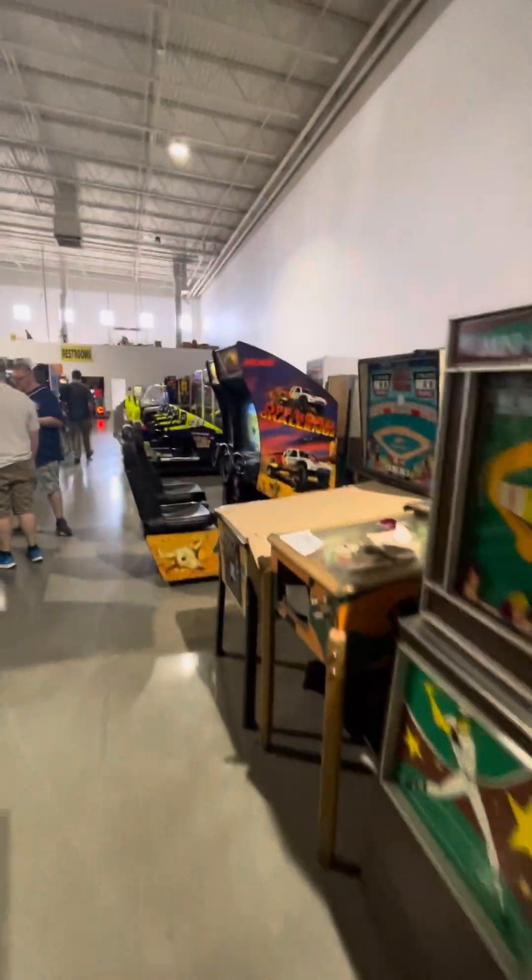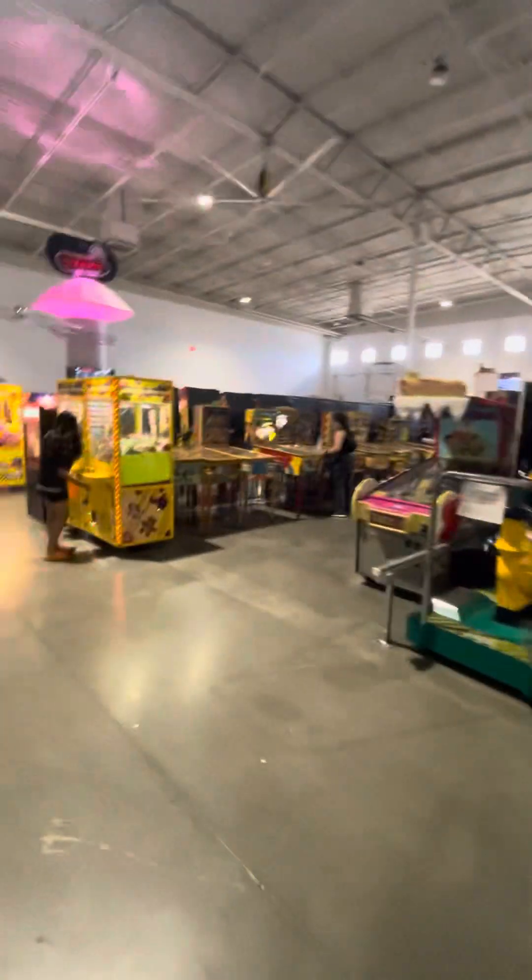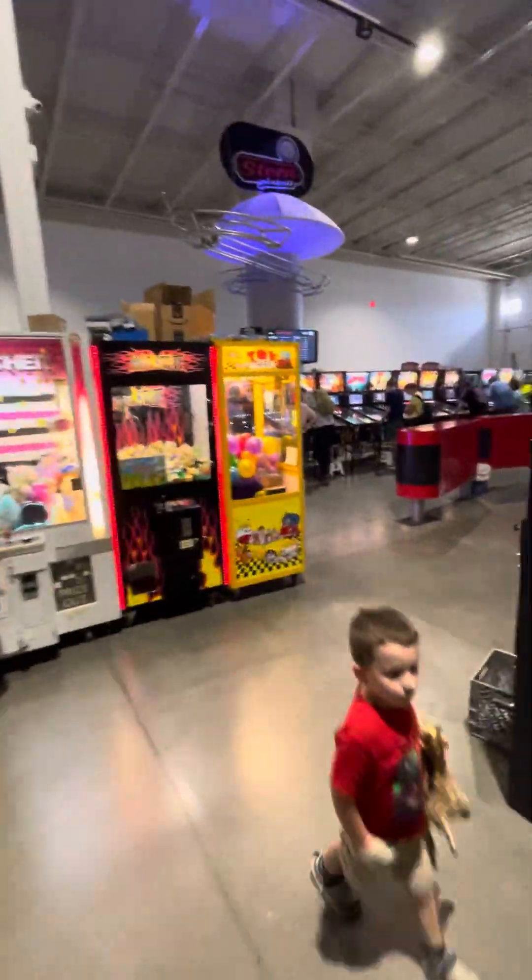Ever since I was a young boy, I played that silver ball, from Soho down to Brighton, I must have played them all. I've never seen anything like it in any amusement hall — that deaf, dumb, and blind kid sure played a mean pinball.